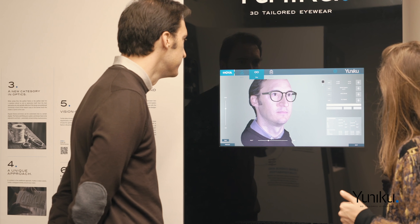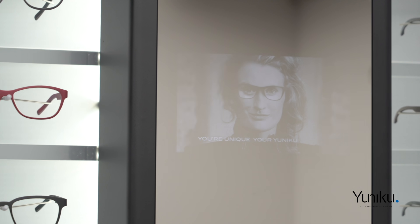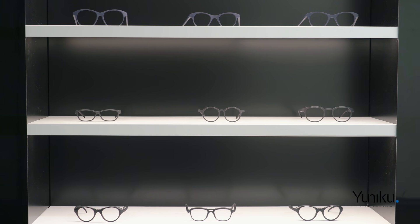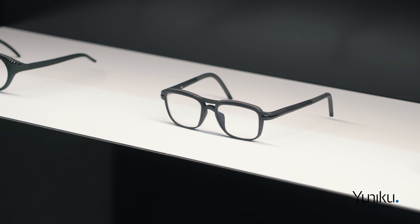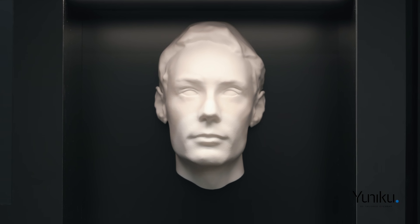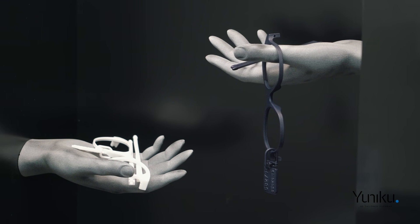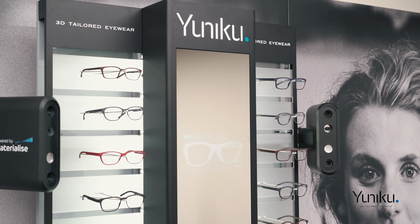A vision-centric approach considers designing and making the frame and the lenses at the same time in order to bring the best visual comfort. 3D tailored eyewear basically celebrates the unique features of an individual's anatomy, their visual needs and their lifestyle. Unico offers eye care professionals the ability to offer made-to-measure eyewear.